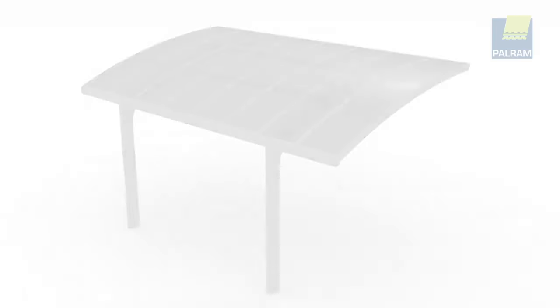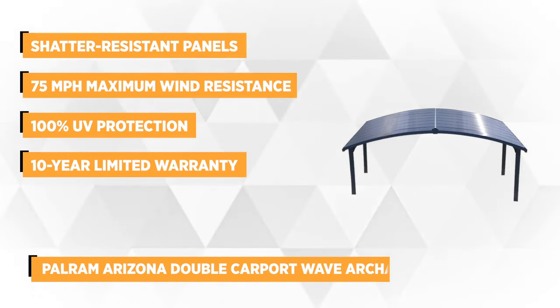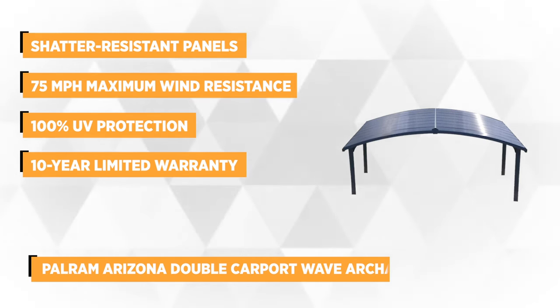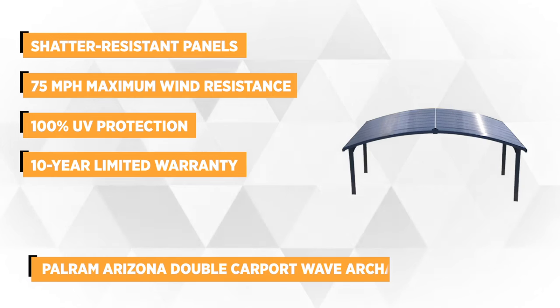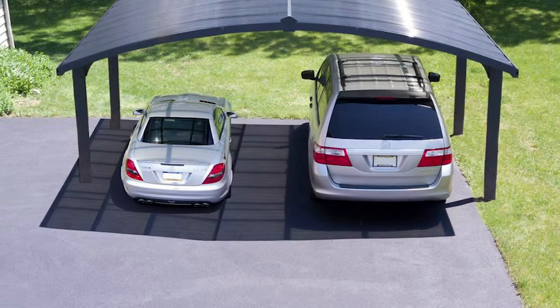At number five is the Polrom Arizona Double Carport Wave Arch. Like other premium products of Polrom, it features corrugated solar polycarbonate roof panels, which do not just display sophistication but also durability. These high-impact panels are shatter resistant and do not brittle, fracture, or discolor over time.